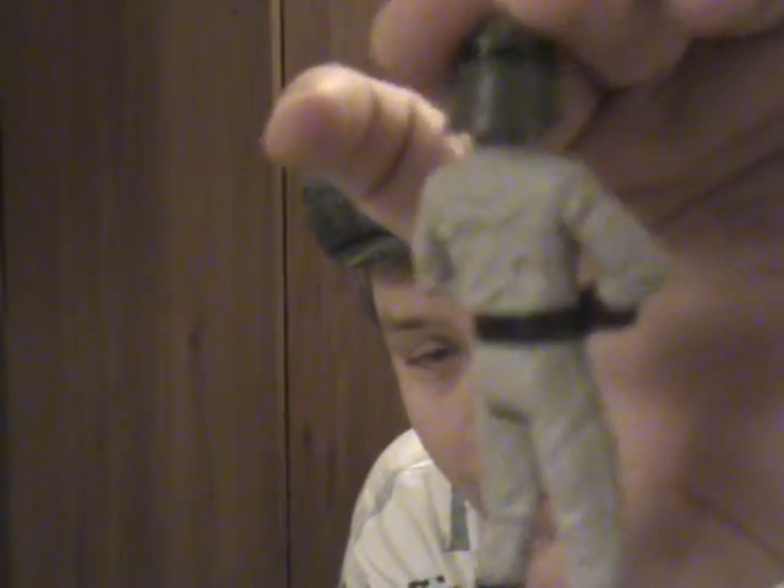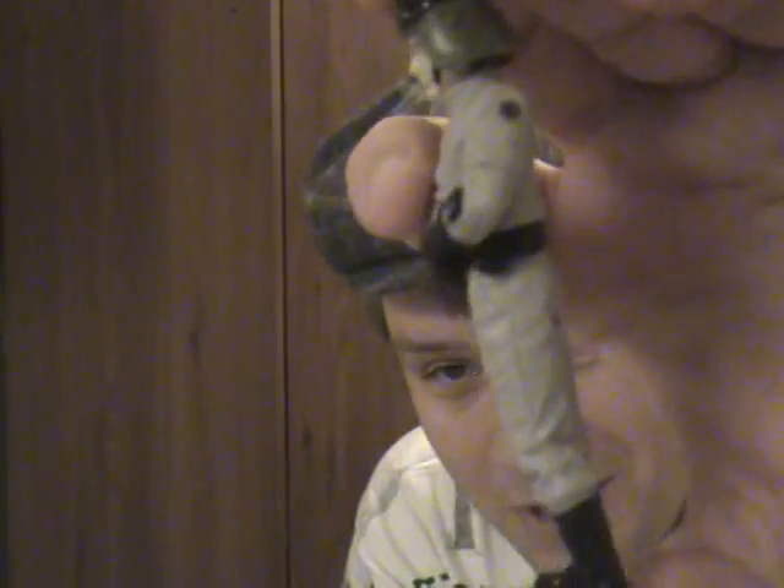Also from the 2002-2004 Saga line, I've got from the Imperial Forces Pack another AT-ST driver. This has actually been one of the hardest Imperial figures to get. Remember the video I made, 100 Imperials? I had 100 Imperial figures and I didn't have an AT-ST driver. So that tells you something.